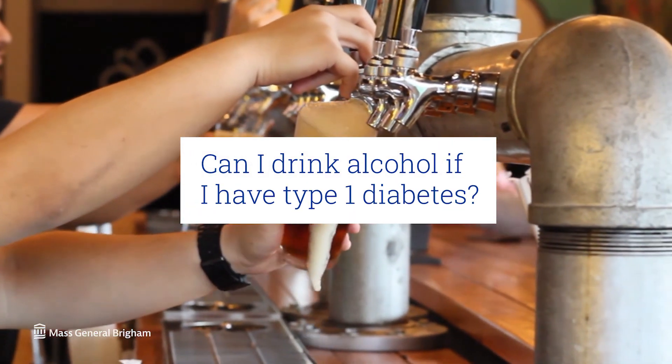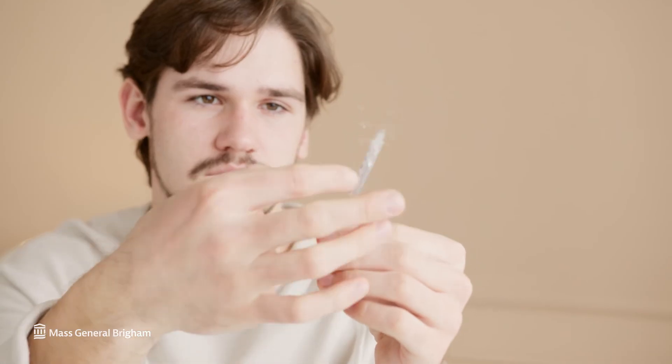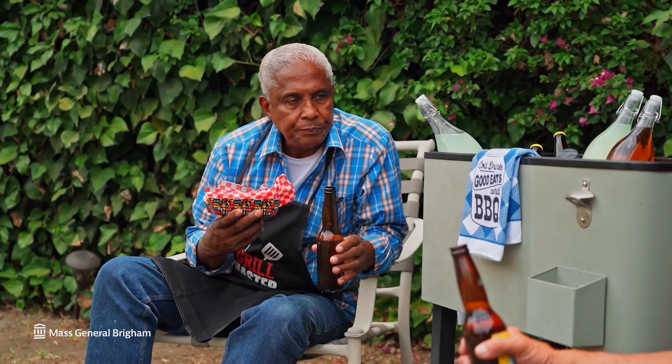It's important to talk about alcohol as it relates to type 1 diabetes, mainly because it's another thing that changes your blood sugar in the moment, and you have to adjust. Hypoglycemia, or low blood sugar due to alcohol, is a common problem, and the best way to avoid it is to not drink alcohol. If you are going to drink, especially in the evening before sleep, the choice is to eat food with the alcohol.